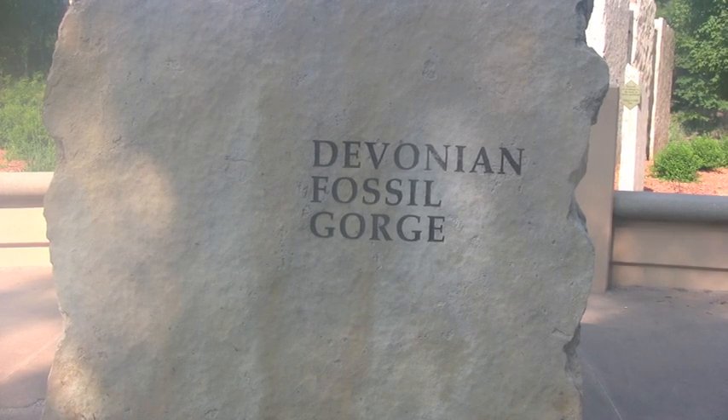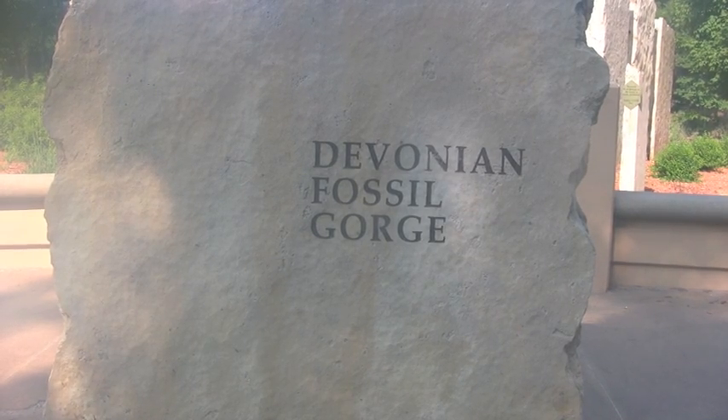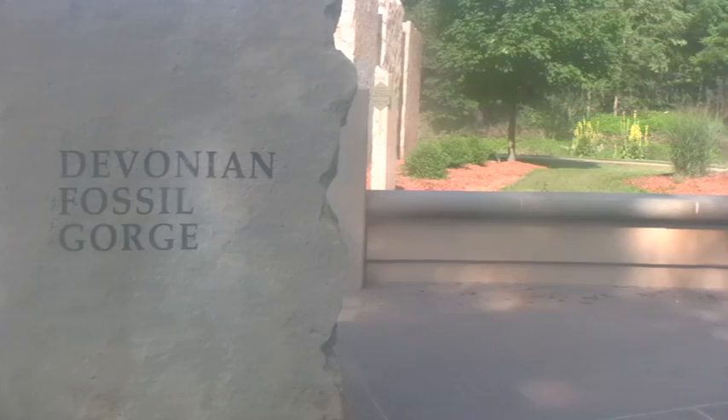Hi, I'm Jeff Miller. I'm a geology undergraduate student at the University of Iowa, and today I'll be taking you on a tour of Iowa's Devonian Fossil Gorge.